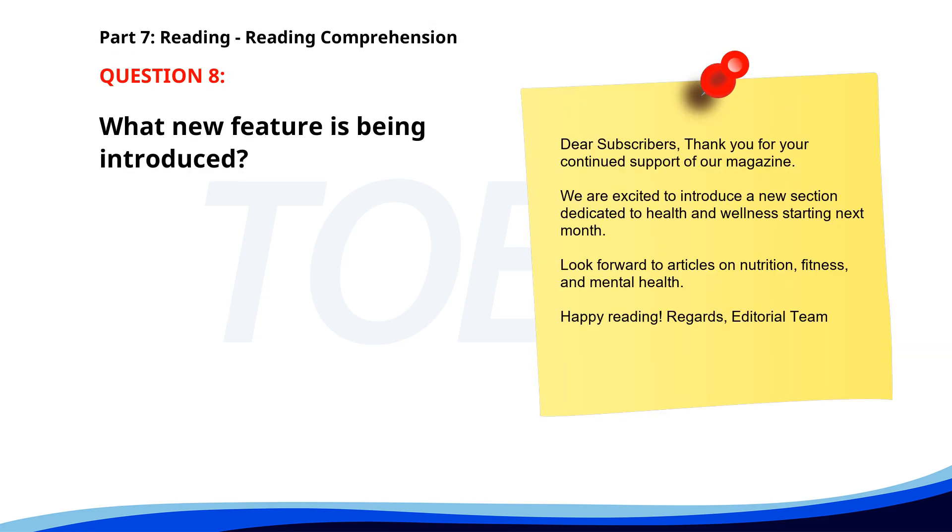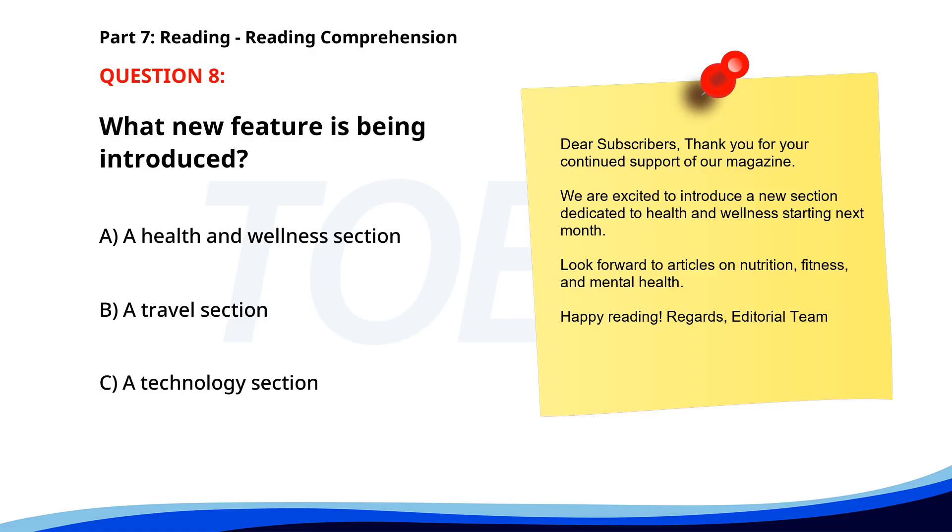Number 8. Dear subscribers, thank you for your continued support of our magazine. We are excited to introduce a new section dedicated to health and wellness starting next month. Look forward to articles on nutrition, fitness, and mental health. Happy reading. Regards, editorial team. What new feature is being introduced? A. A health and wellness section. B. A travel section. C. A technology section. The correct answer is A. A health and wellness section.